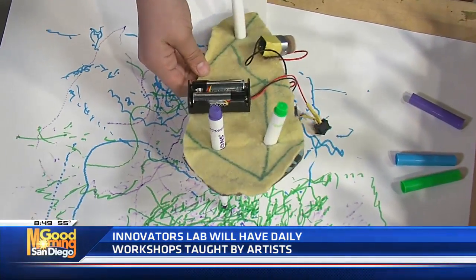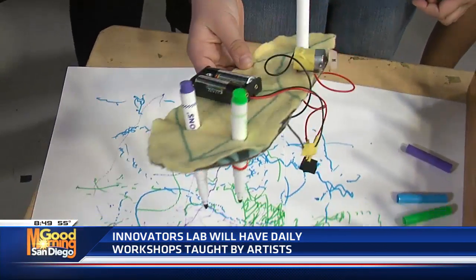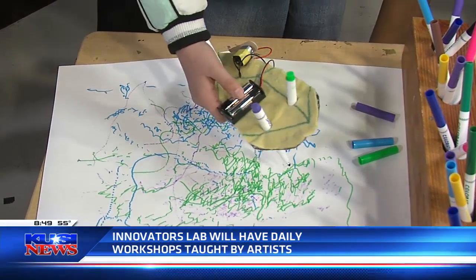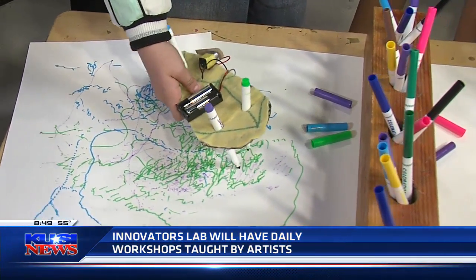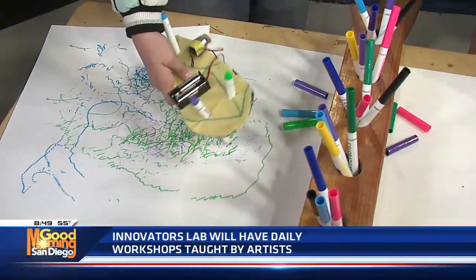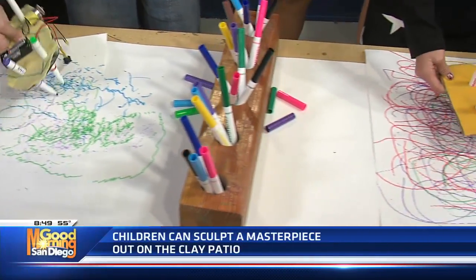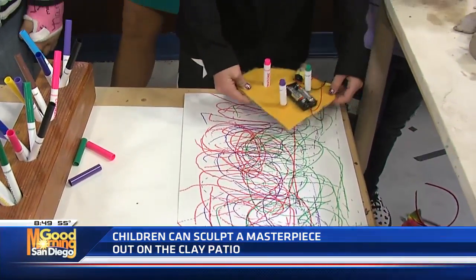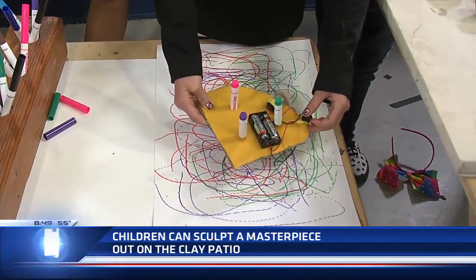It's like a scribble — it looks a little like a Spirograph back in the day. This is a workshop that kids can sit in, facilitated by one of our teaching artists in the Innovators Lab. We also always have drop-in activities there — glue guns, tools, markers, paints — all kinds of stuff so kids can explore their creativity.